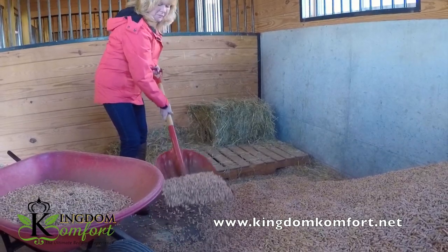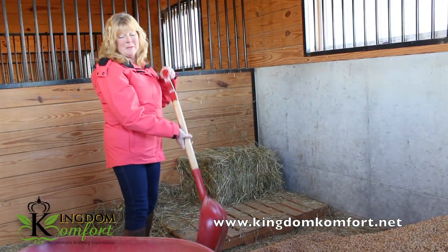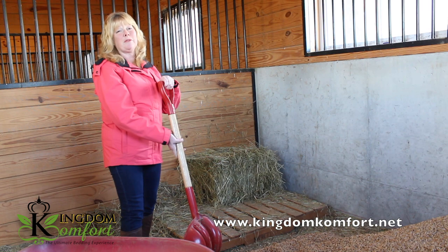When she first saw how easy it would be to get the pellets into place, her response was: Wow, this is a lot easier than carrying the 40-pound bags.